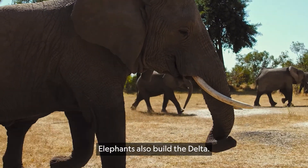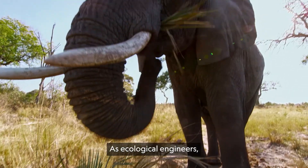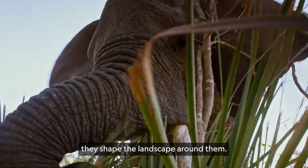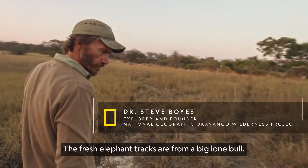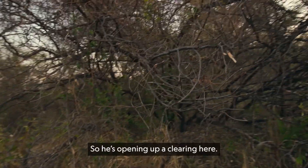Elephants also build the Delta. The planet's largest population live here. As ecological engineers, they shape the landscape around them. Less than a week old, seeds are sprouting already. The fresh elephant tracks are from a big lone bull — you can see they're all torn apart, so he's opening up a clearing here.